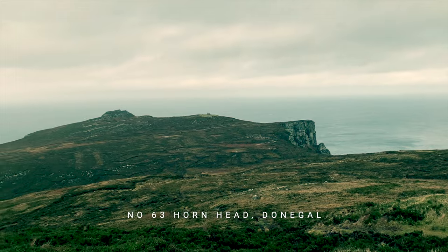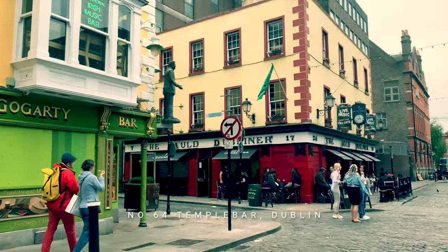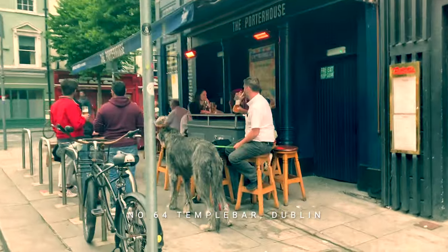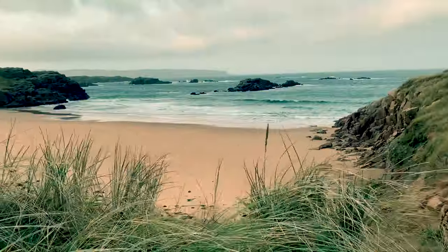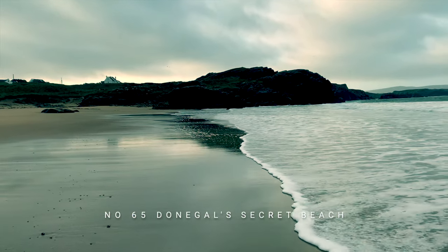Film 62 explores the Northern Ireland Protocol in some detail and its historical context. And even our visit to the stunning Horn Head in County Donegal can't completely escape the country's politics. The next film takes us for a gentle stroll along Dublin's Temple Bar, before our return to Donegal and the discovery of a secret beach location.